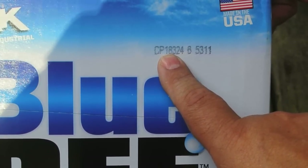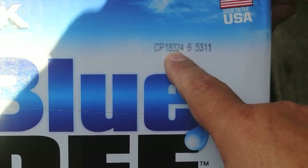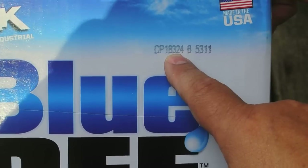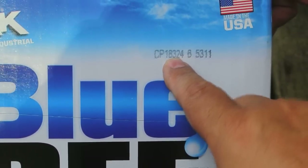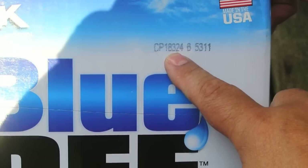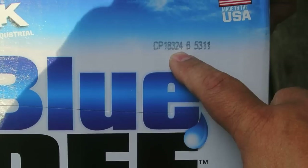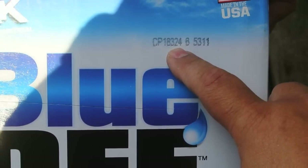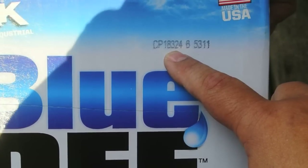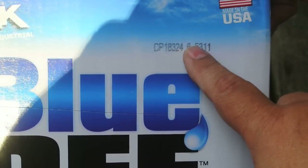That's a year from now, so the actual manufacturing date was 2017. Then 324 is a reverse Julian date. A Julian date counts from January 1st as day one, but this is how many days are left in the year. So you take 365 — or 366 in a leap year — and subtract 324, which means this was made on the 41st day of 2017. With 31 days in January, that means it was made on February 10th. So this stuff was pretty fresh. The last batch of digits is just a batch number — you can disregard it. The only code you really need is the 18324.